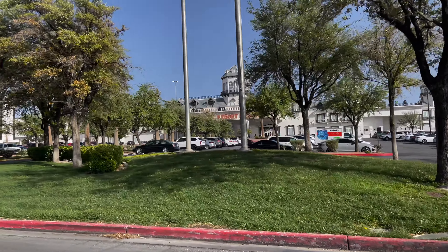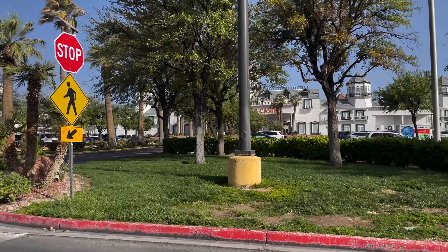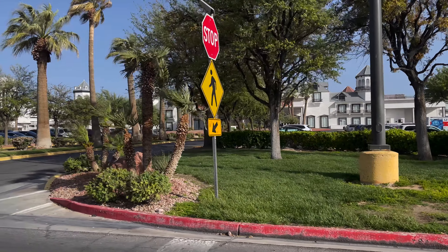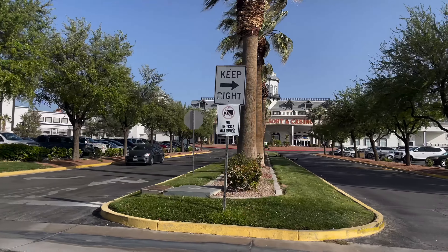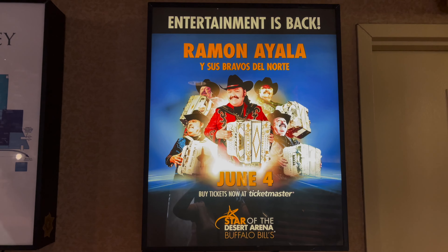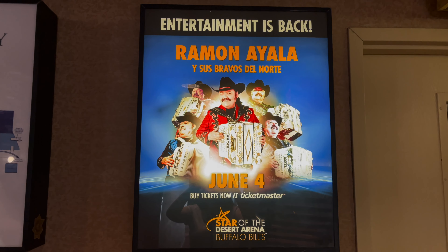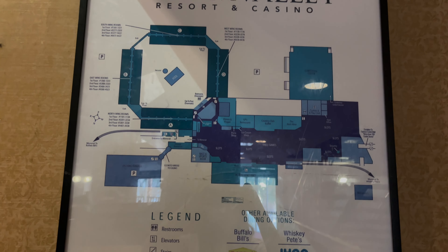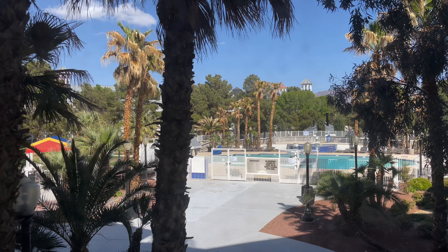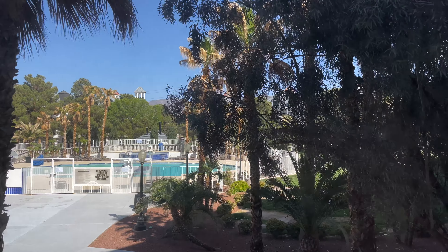Before we get into Prim Valley Resort and Casino and all the things inside, I just want to go over a few things. First of all, they do offer parking for Teslas and other electric cars. Also, Buffalo Bills is in the middle of being remodeled and will be open by June. This is the layout of the Prim Valley Resort and Casino — it's a big circle with a long adjacent hallway. They do have a pool, and this is what it looks like.